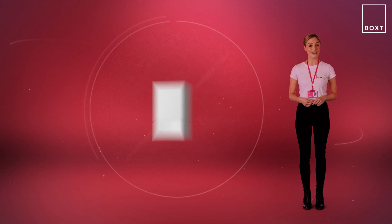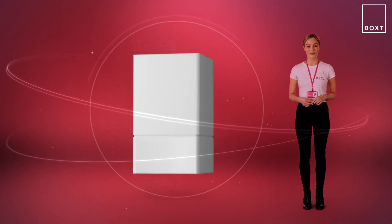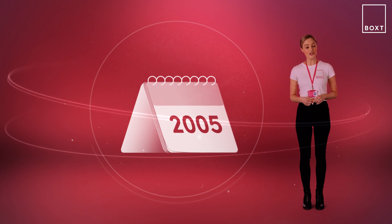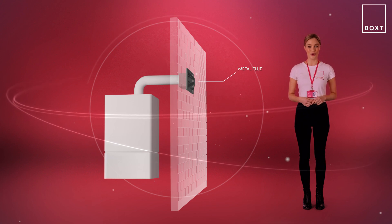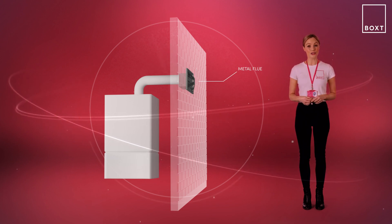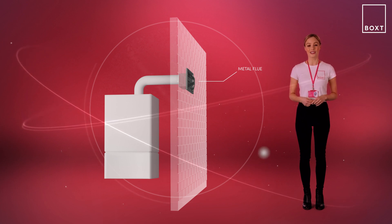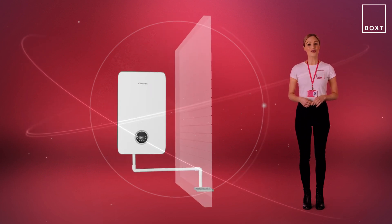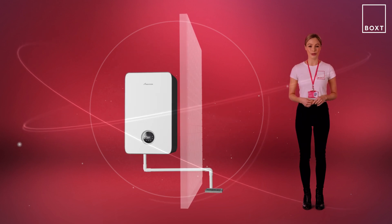Not sure whether you have a condensing boiler? Here are some key things to help you find out. If your boiler was installed after 2005, then it should be a condensing boiler. Check the flue — if your boiler has a metal flue for excess gases, then your boiler will probably be non-condensing. If you have a white plastic drain pipe leading to a drain, this will be from a condensing boiler.